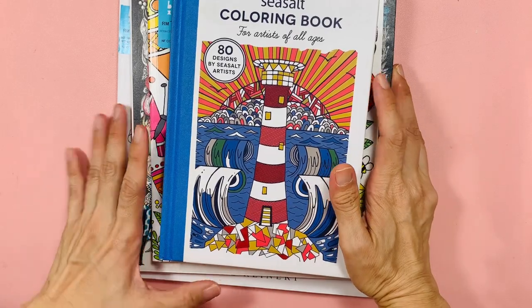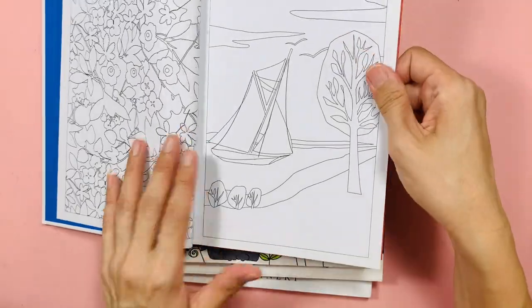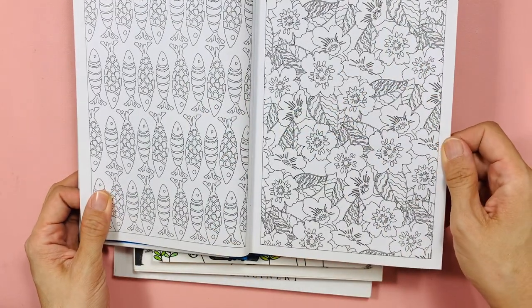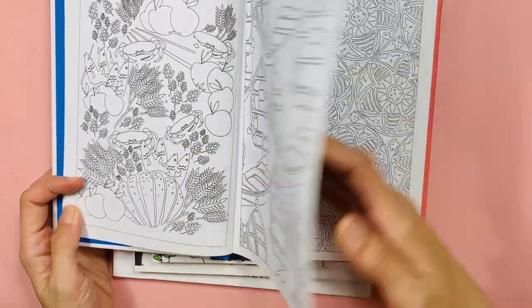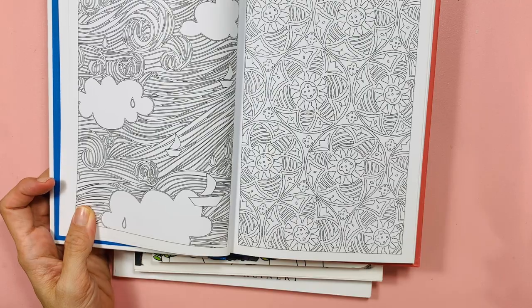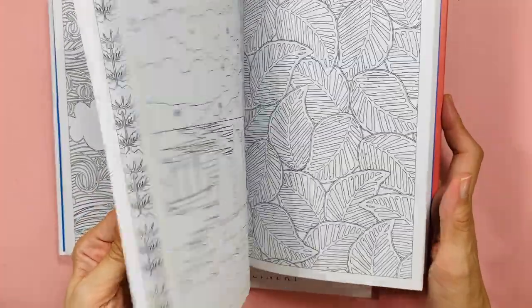This one is a hardback — quite quirky, 80 designs by Sea Salt Artist. There are a lot of repeated patterns but it's nice. The paper is quite okay; colored pencils, Prismacolor pencils, gel pens, brush pens, or fine liners will all work well. It'd be nice to finish coloring it and flip through like a coffee table book.